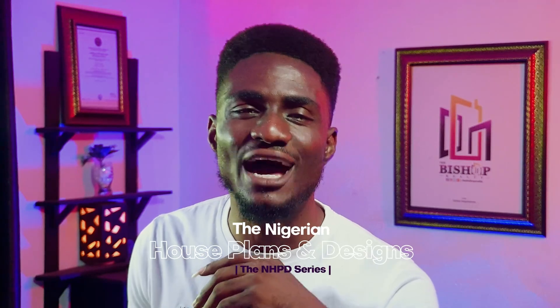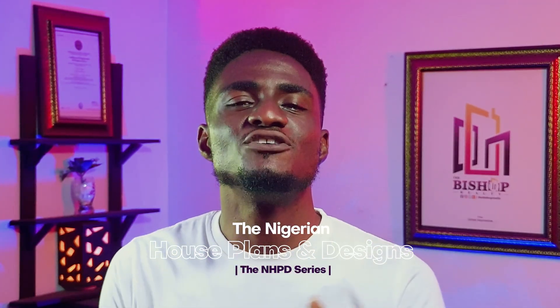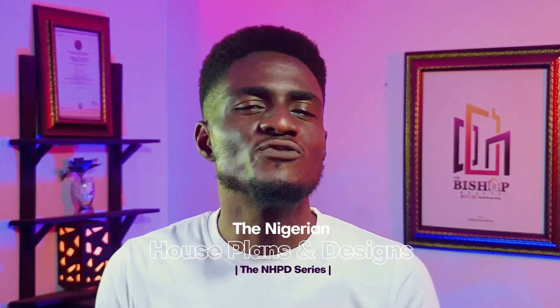Welcome back for another brand new episode. Still on Nigerian house plans and designs — this time a new conventional and beautiful duplex design, still fully customizable building house plan for your new home.